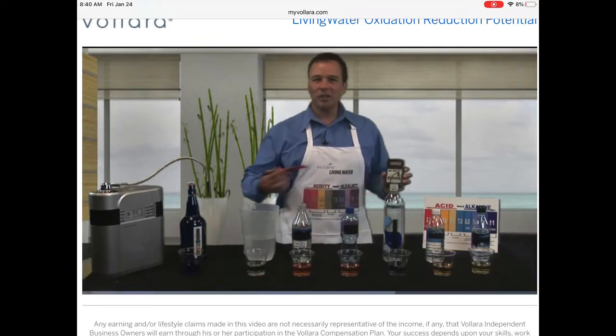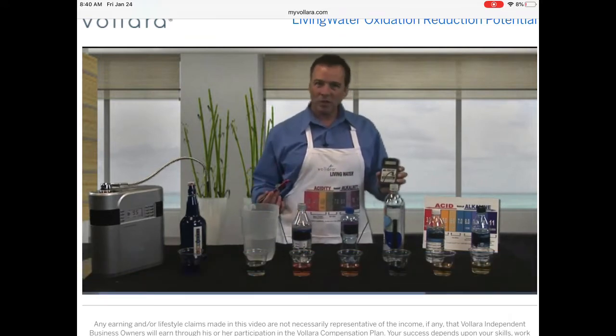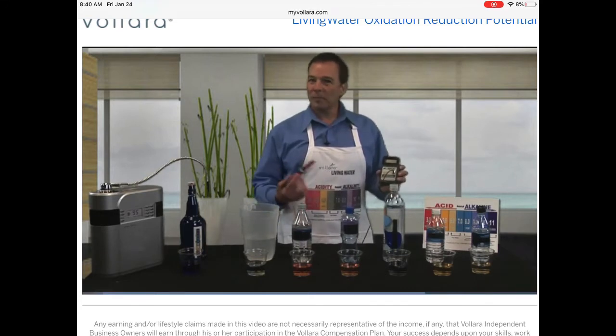Hi, we just conducted an alkalinity test to test the alkalinity of these popular beverages. And now what we're going to test is the ORP, or the Oxidation Reduction Potential, of each of these beverages.